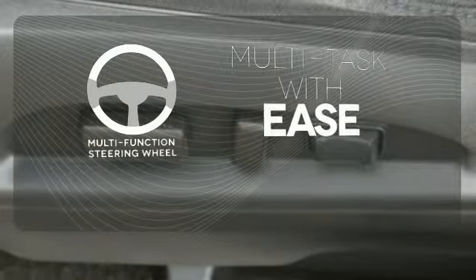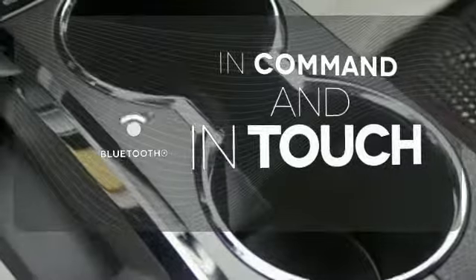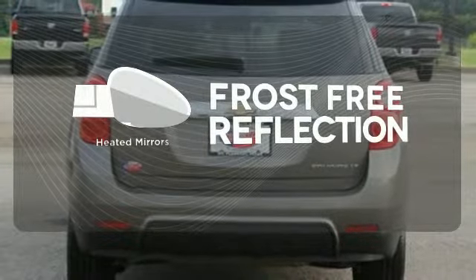A multifunction steering wheel makes multitasking a touch easier. Keep your hands on the wheel and eyes on the road with the Bluetooth. Say goodbye to the frost and never leave your car with the heated mirrors.